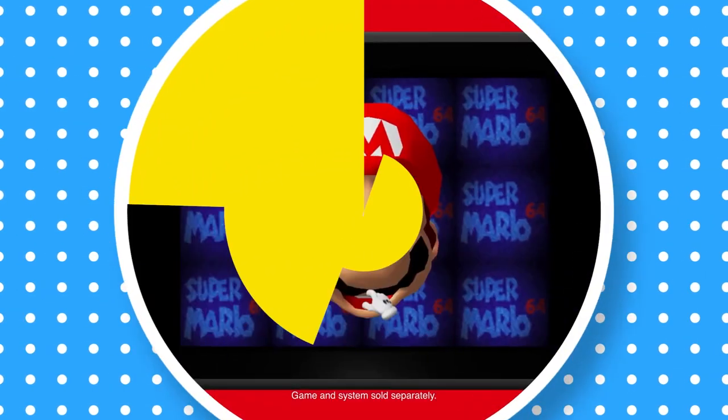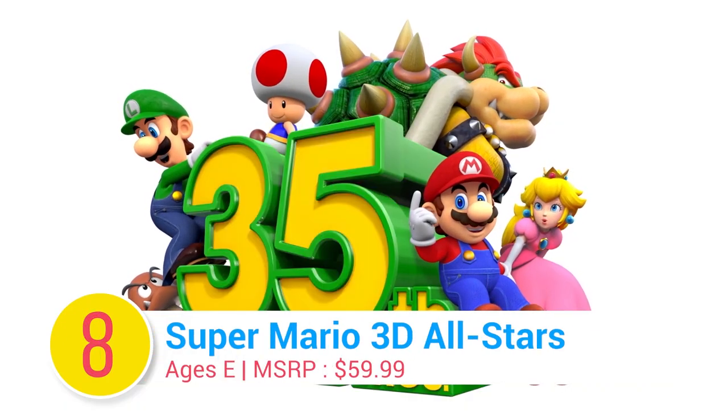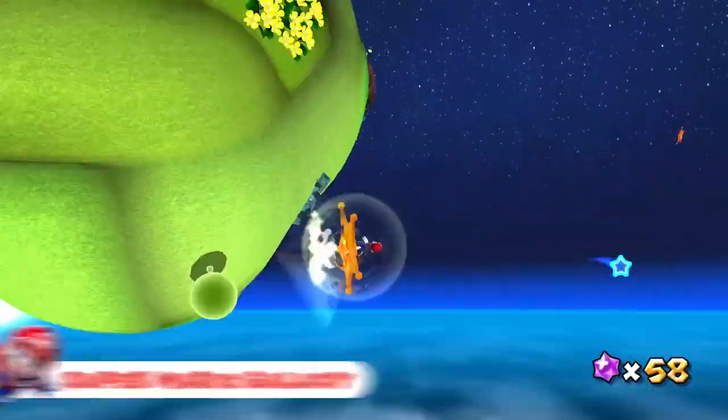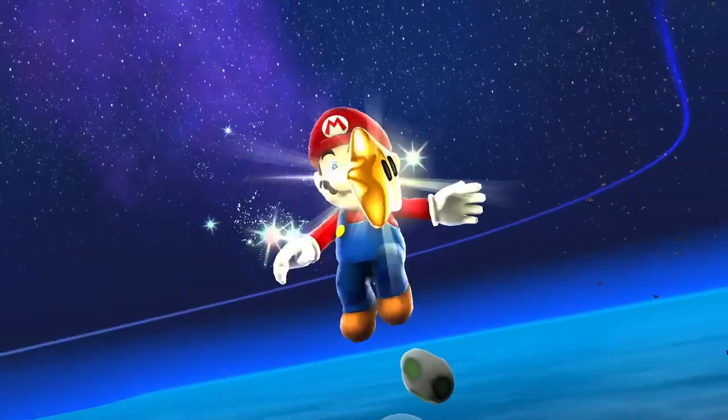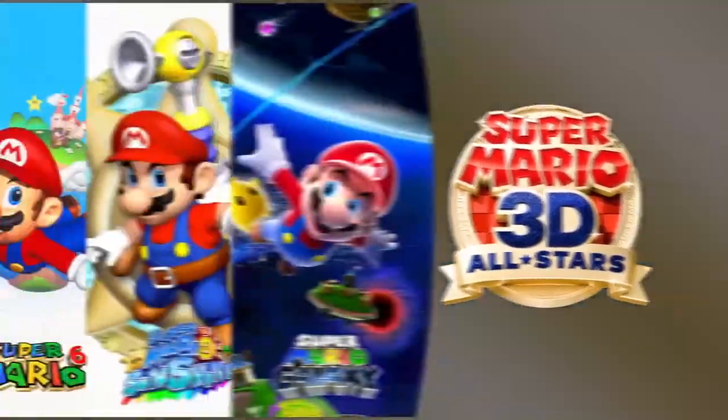Number 8: Super Mario 3D All-Stars. It's Mario's birthday! In celebration of Mario's 35th anniversary, Super Mario 3D All-Stars remasters three of the greatest 3D Super Mario games of all time in one limited edition package.